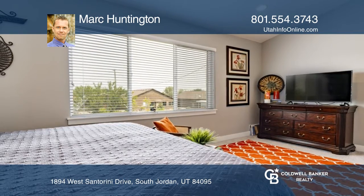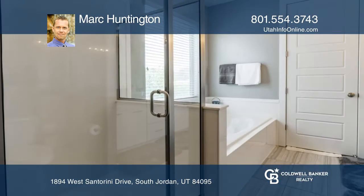An awesome master suite offers a separate tub and shower and a large walk-in closet.